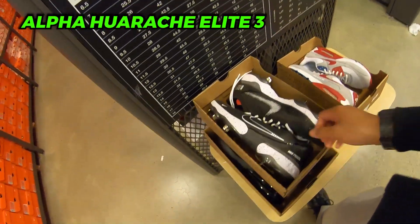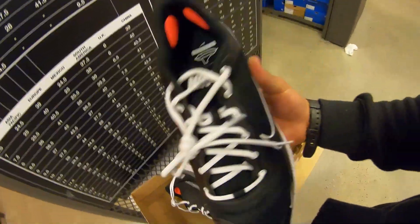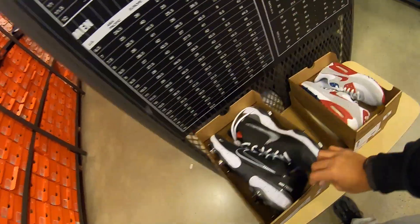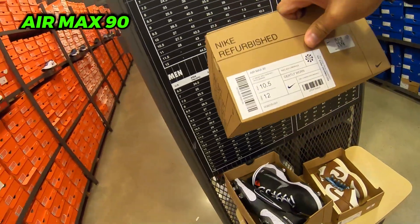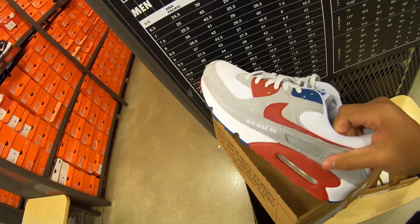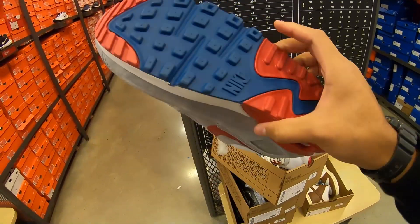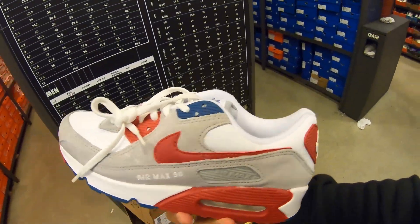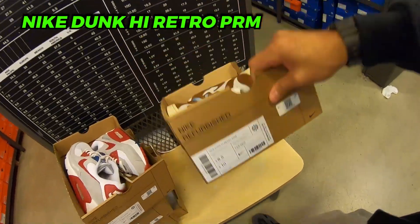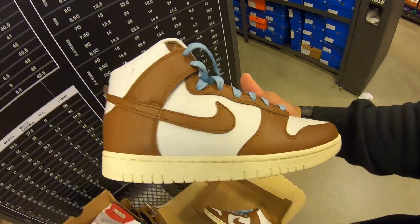Size 12 and a half Alpha Huarache Elite 3 Lows — gently worn, 45 plus 30. Air Max 90s gently worn — I do believe these are gently worn. Nike Athletic Club with a nice little accent — will come up to 270 plus 30. And we got some Dunks at 81 plus 30 off.